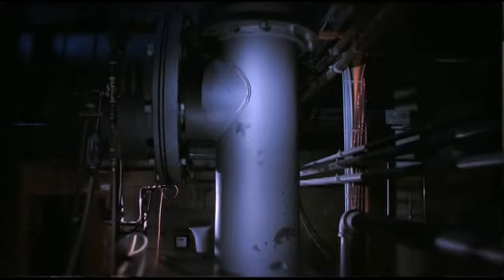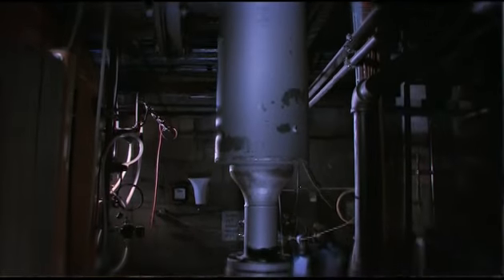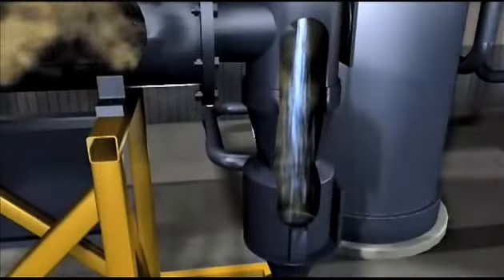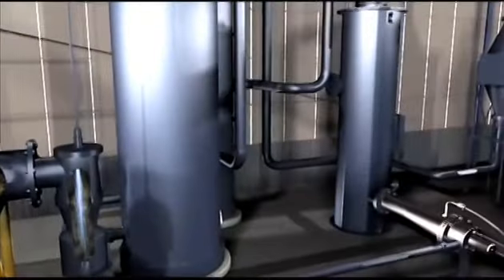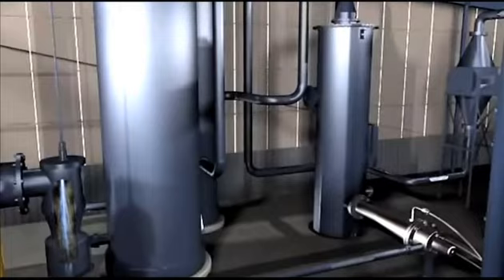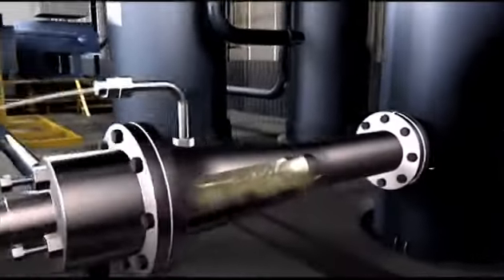At the exit of the eductor, the fuel gas is cooled instantaneously by a water quench to avoid the possible formation of dioxins and furans. The fuel gas then goes through a series of filters used to clean the gas. A venturi scrubber removes fine particulates.